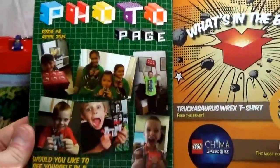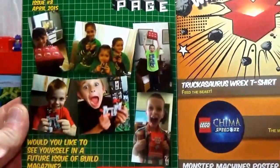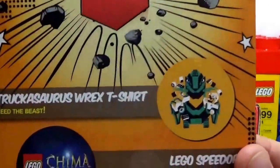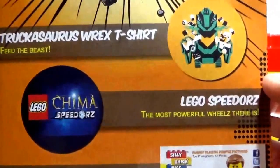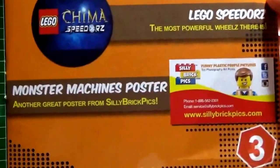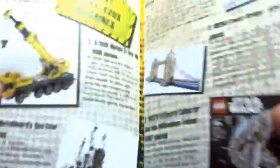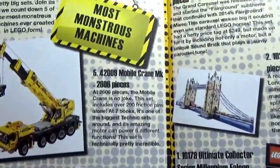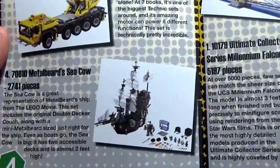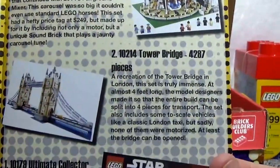Here we go — oh, there's the old photo page. Hashtag BrickSchwag — get your picture on in the page. And then what's in the box. So it's a Truckasaurus Rex t-shirt — so a little bit off there, but that's awesome. There's a Lego Speedor. And then the Monster Machines poster, compliments of Silly Brick Picks. Most monstrous machines in the middle here — showing the big old crane. We got the Sea Cow there. The Grand Carousel, which is an amazing set.